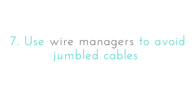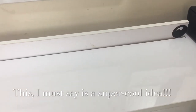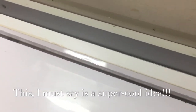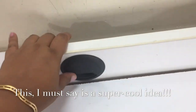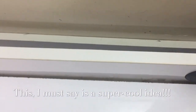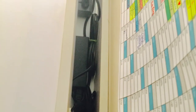Use wire managers to avoid jumbled cables. If you notice, you won't find any wires or cables hanging in the picture of my study, because I provided a slot in the back of my study table. I've also used rubber bands and velcro to keep the wires tied up in place.